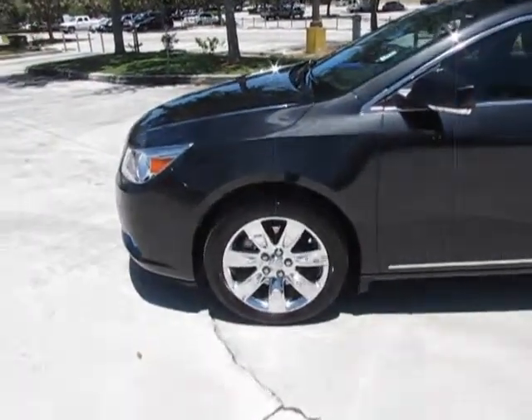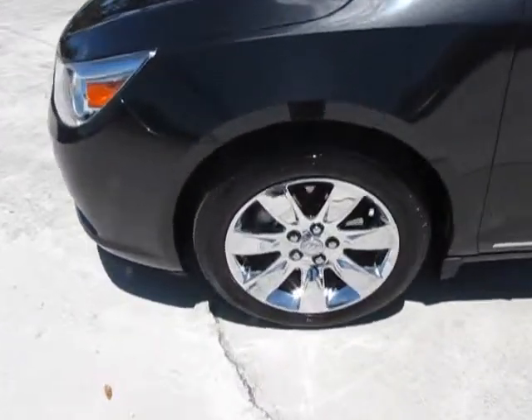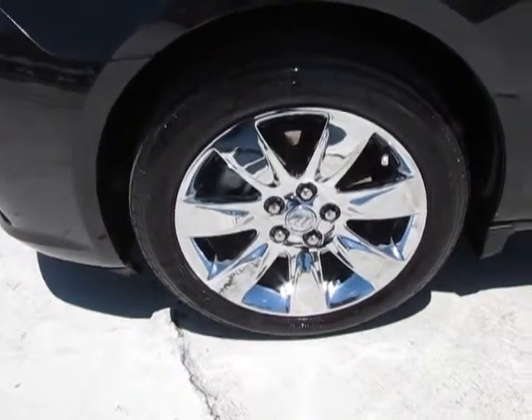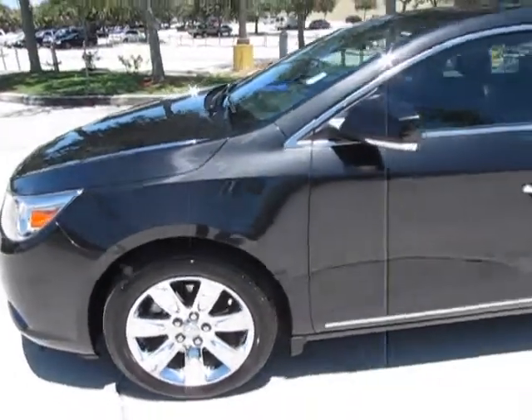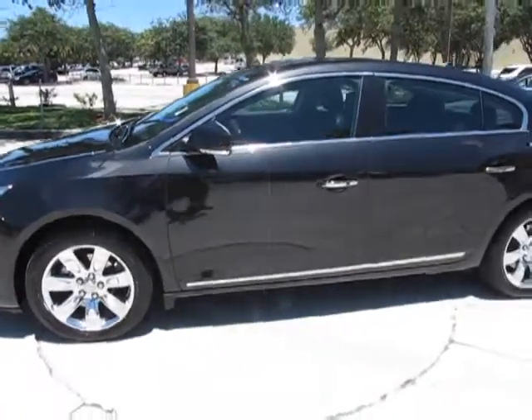Now, we'll take a quick look here. This car comes equipped with the 18-inch chrome alloy wheels. Very nice addition and it looks exceptionally well on the car.